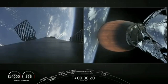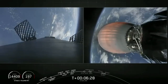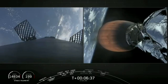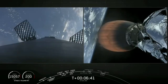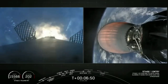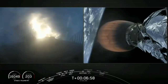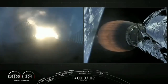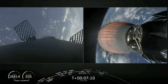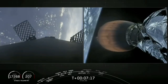Second stage continuing nominally, now at one and a half G's for acceleration. 10 seconds away from the beginning of that entry burn — the first of two burns intended to slow the vehicle's velocity down as it re-enters the Earth's atmosphere. Stage 1 entry burn start-up. The entry burn has begun and will last for about 20 seconds. This burn utilizes three engines at the base of the rocket. Stage 1 entry burn shutdown — the entry burn has concluded. Second stage trajectory is still looking nominal.